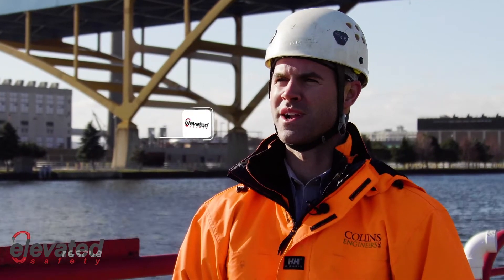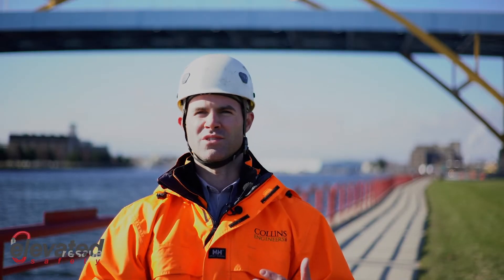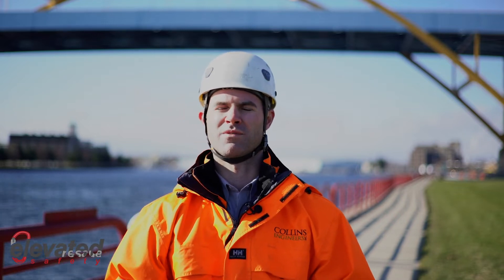My name is Drew Garceau and I'm with Collins Engineers. We specialize in transportation, construction, marine, and land development projects throughout the nation. My role at Collins — I'm the Structural Inspection Program Manager, and I ensure that all our staff is adequately trained and certified for the work that they need to perform.